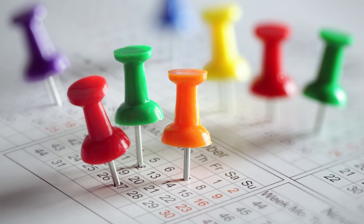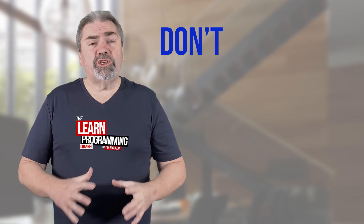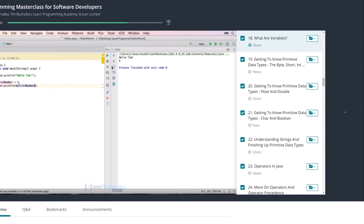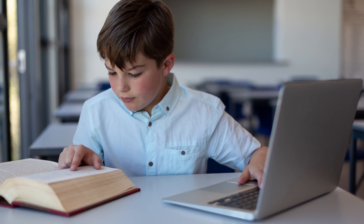It's going to probably take you a few months to really go through the material properly. One tip I would certainly recommend is to make sure that you're not rushing through the course. Go through all the videos, and if you don't understand something, pause, go back and reread that chapter, go back and rewatch those videos until it does make sense.